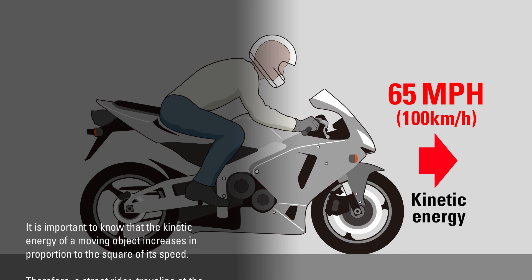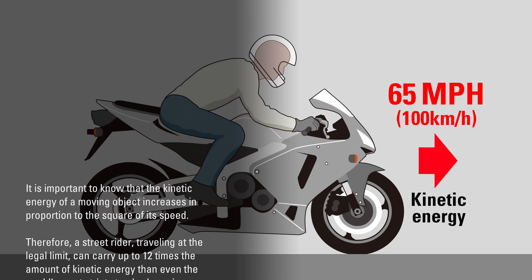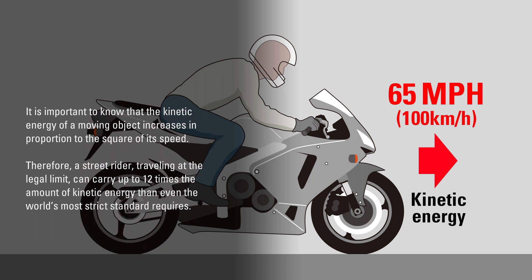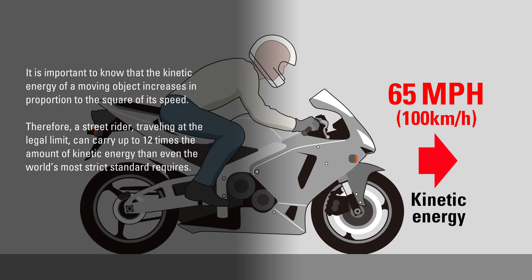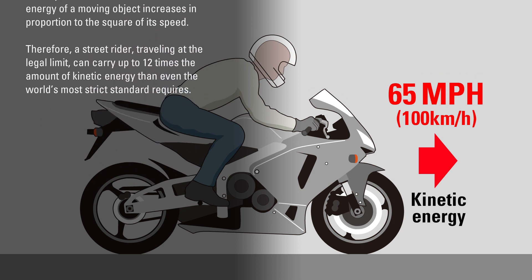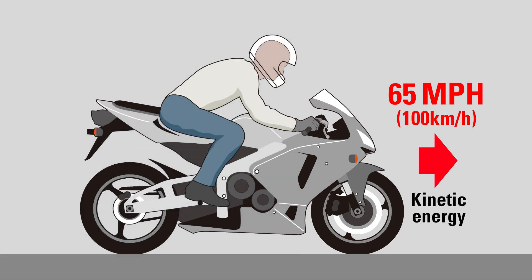It is important to know that the kinetic energy of a moving object increases in proportion to the square of its speed. Therefore, a street rider traveling at the legal limit can carry up to 12 times the amount of kinetic energy that even the world's most strict standard requires.